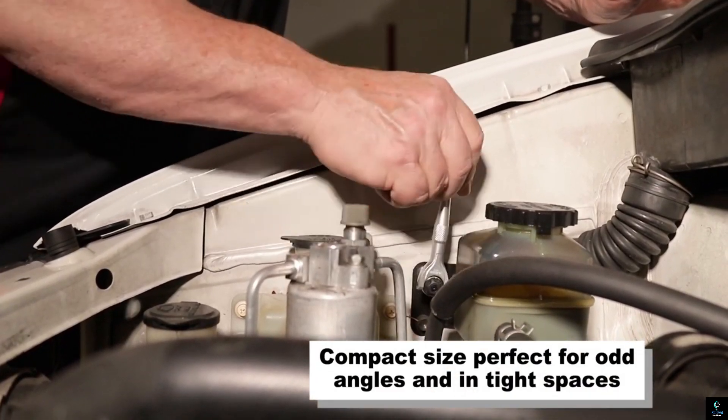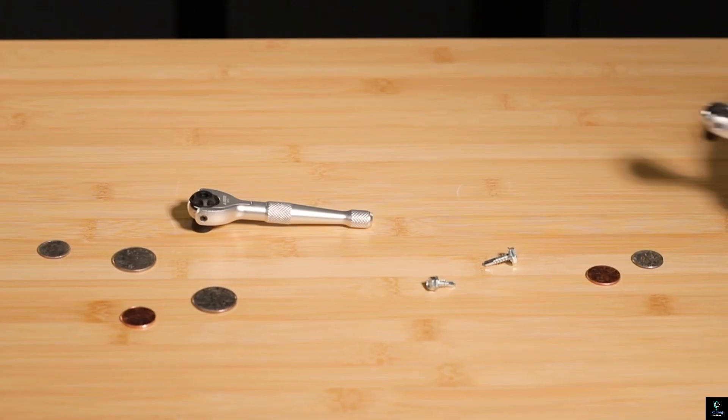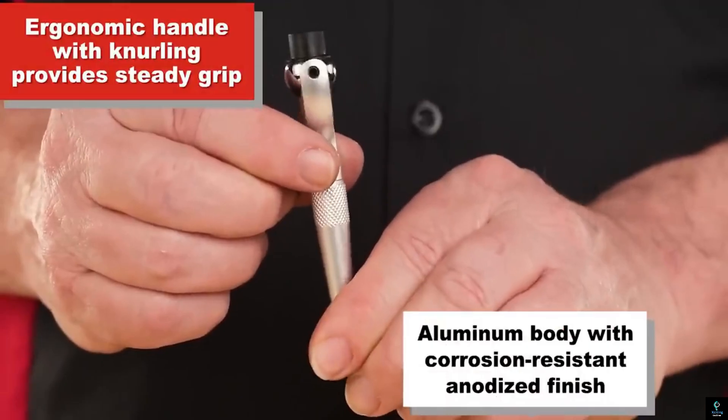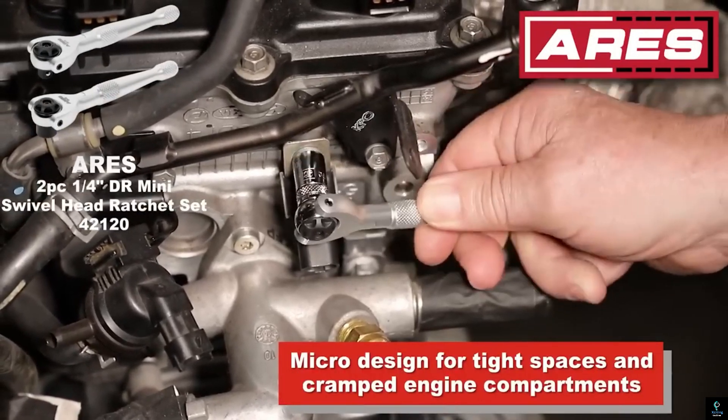Its ergonomic design and non-slip grip ensure comfortable handling even during demanding tasks. The tool comes with a set of precision-engineered bits that fit securely, reducing the risk of stripping fasteners — ideal for automotive, construction, and home repair projects.